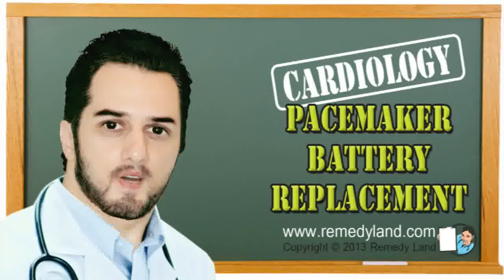Howdy and welcome to another video edition of Remedyland. Today I want to talk to you about pacemaker battery replacement.